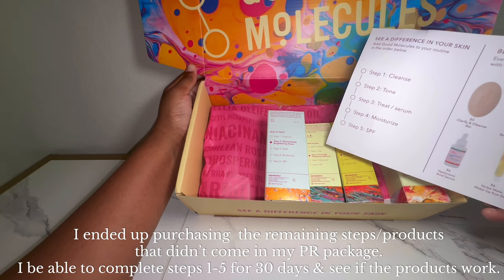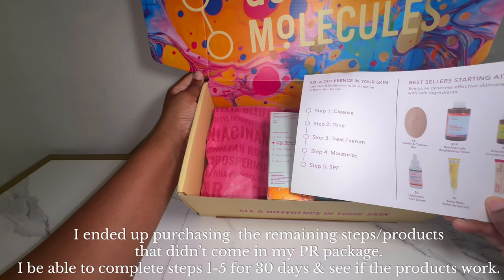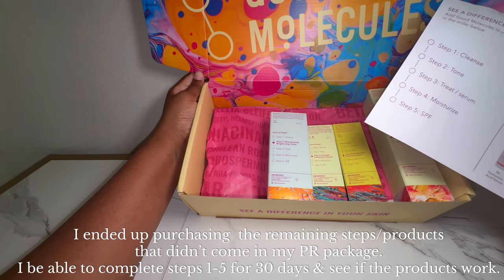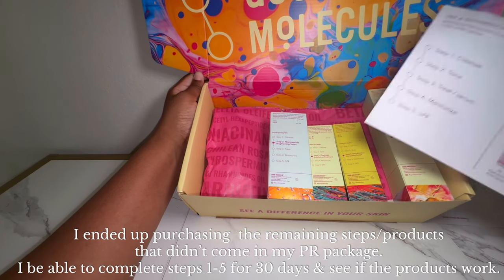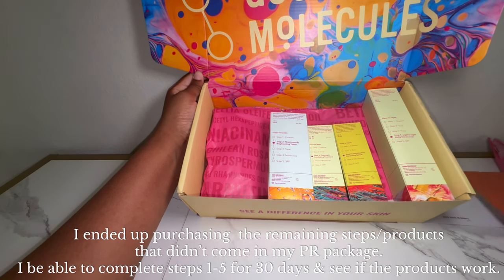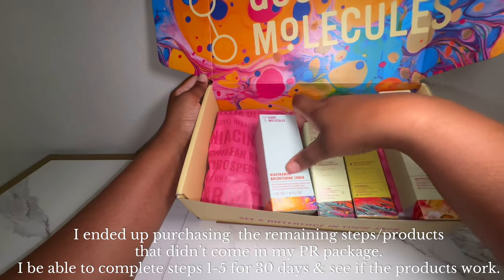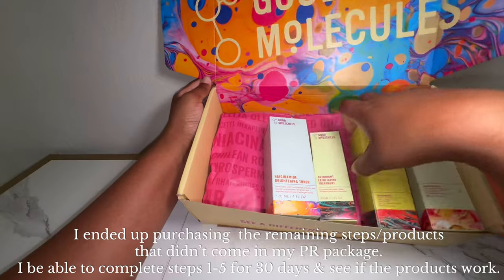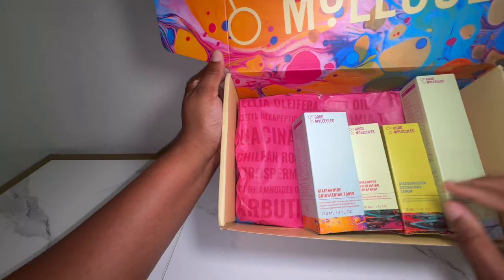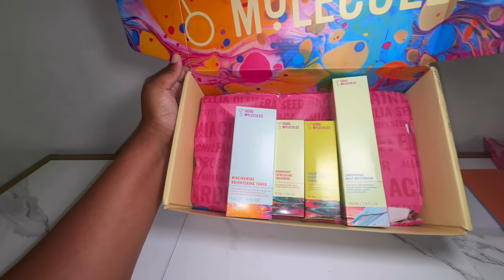Of course I would have liked step one, the cleanser, but they didn't send that — which is fine since this is a PR package. I'm excited to try this and see if I notice a difference. I don't really take care of my skin like I should, so when they reached out I was like, let's try it! The packaging is really pretty. If you've ever tried Good Molecules, let me know!